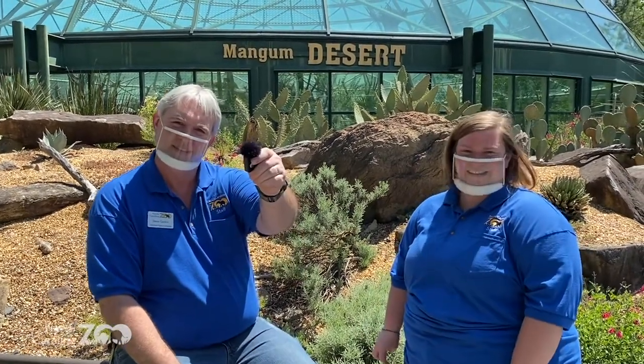Good morning everybody, hello, welcome to Zoo Adventures! Your team today is Leslie hanging out in front of the camera, Steve's going to be in front of the camera today, and Chelsea's behind the camera. Chelsea, wonderful Chelsea, videographer extraordinaire. We're here at the desert habitat — it's so hot!